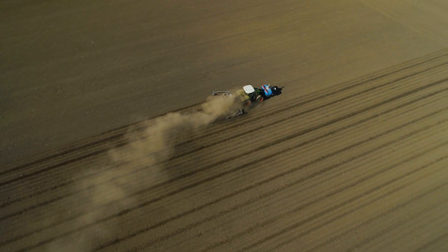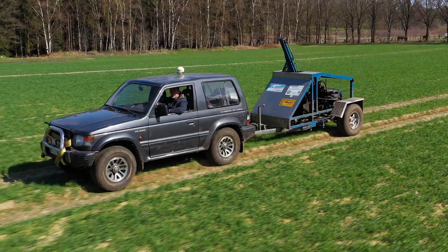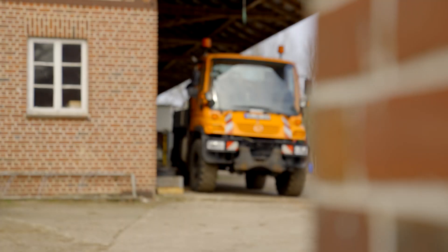We do pretty much all the work, from spreading manure, to sowing maize, to harvesting. We also do soil testing, digitized recordings of it, and winter maintenance.